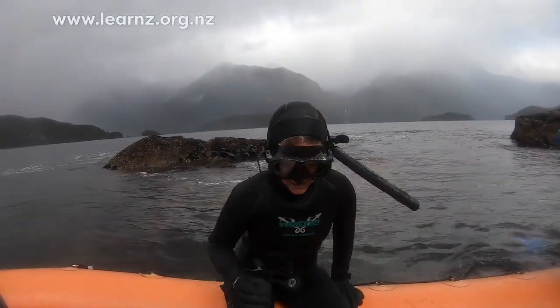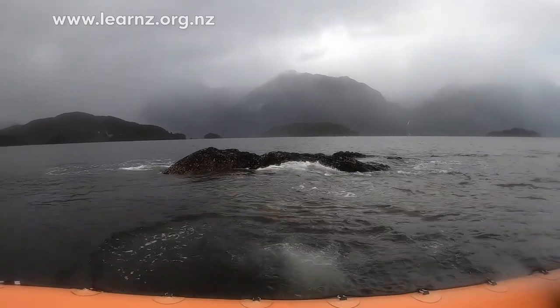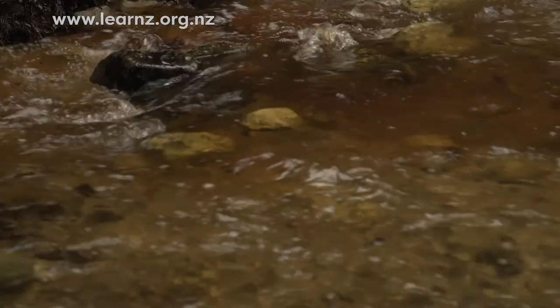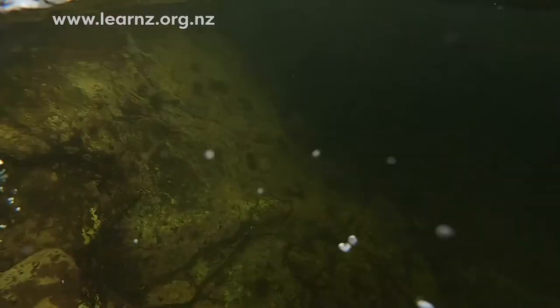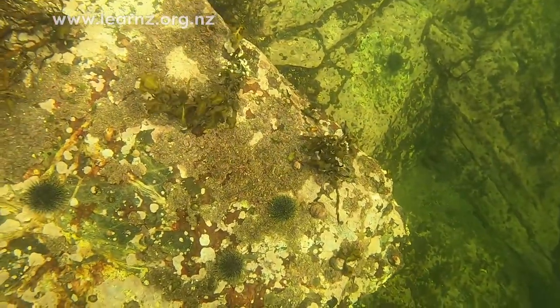We really enjoyed some snorkeling in the fjords the other day, and if you look closely at the water you can see that brown layer that we also saw when we were snorkeling. It meant that we didn't actually see a lot of species in the top layer where we were snorkeling — you had to dive a lot deeper.